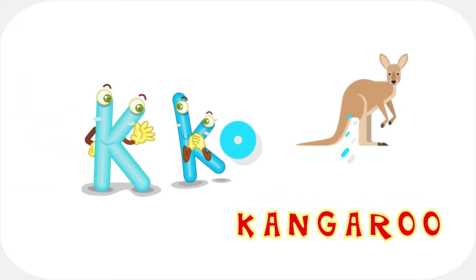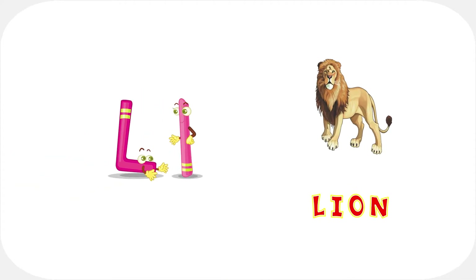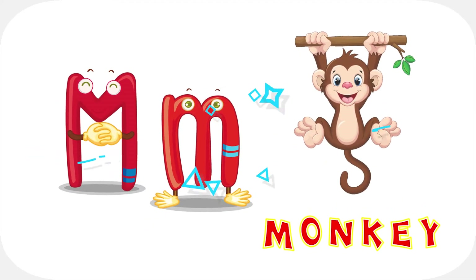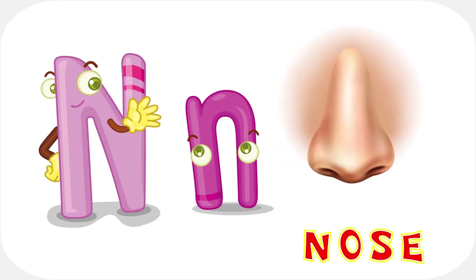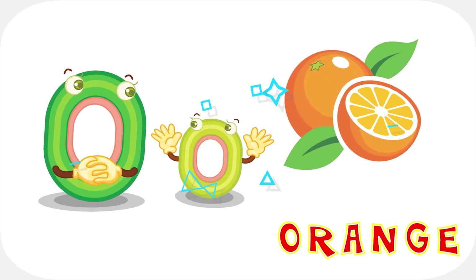K is for c-c-c-kangaroo. L is for l-l-lion. M is for m-m-monkey. N is for n-n-nose. O is for o-o-orange.